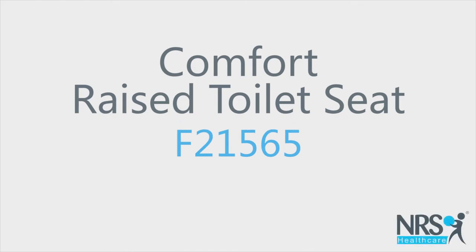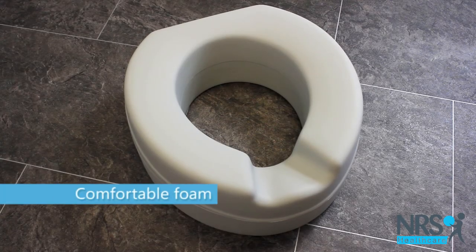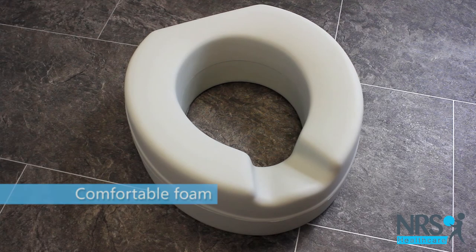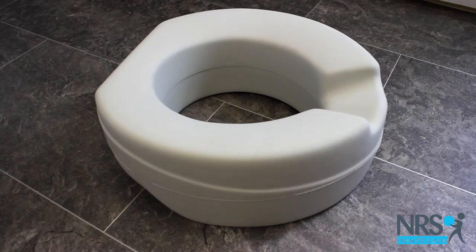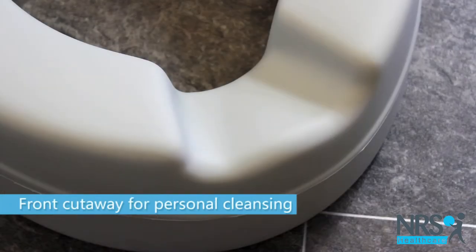Comfort Raised Toilet Seat. This raised toilet seat is made from sturdy padded foam which molds to the shape of your body for ultimate sitting comfort. The front cutout section allows for easier personal cleansing.